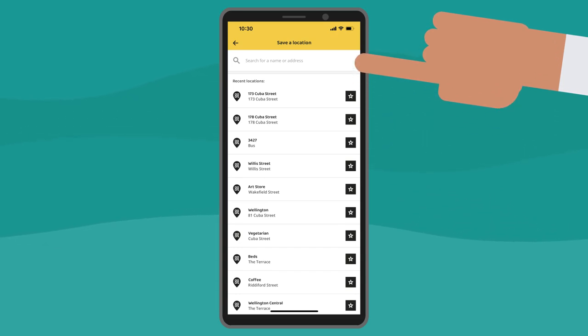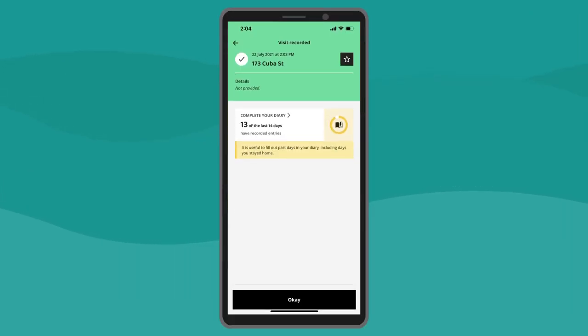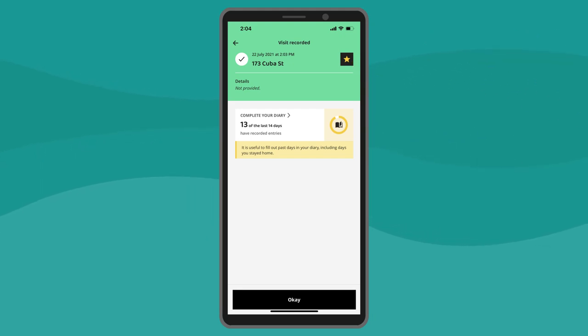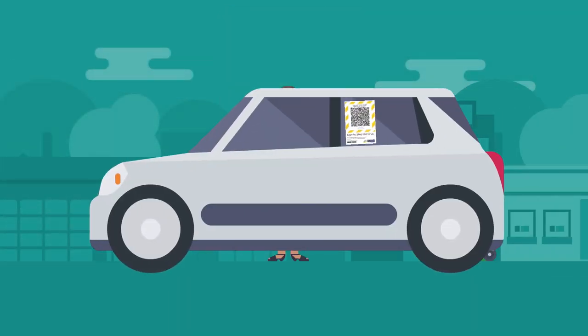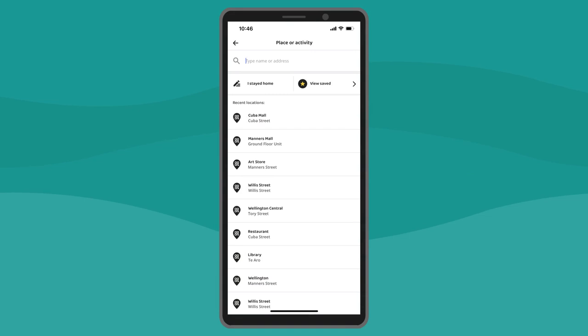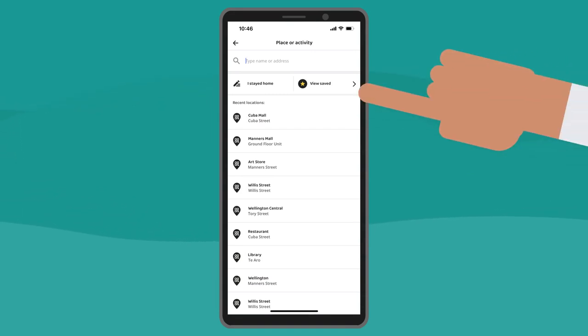If the location you're after doesn't appear, you can search for it using the search bar. You can also tap the star icon when you scan into a location or when you open an entry in your diary. Please don't save public transport or taxis, as every vehicle has a different QR code. When you go to add a manual entry, select View Saved for a list of your saved locations.